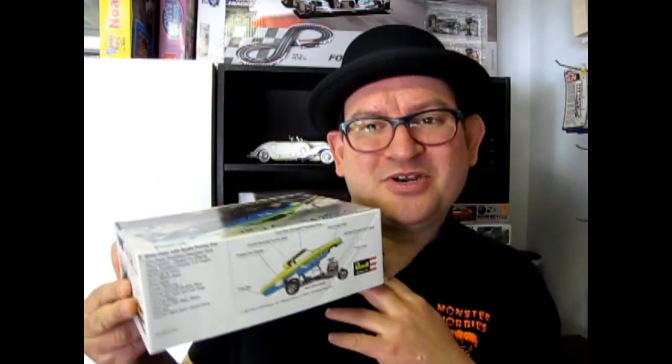Welcome to December, the Christmas season! As we're gonna check out this cool 1953 Studebaker funny car — the Miss Deal funny car! So without further ado, let's go down to our bench and open up this Christmas present a little bit early.